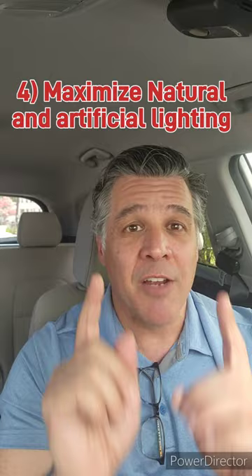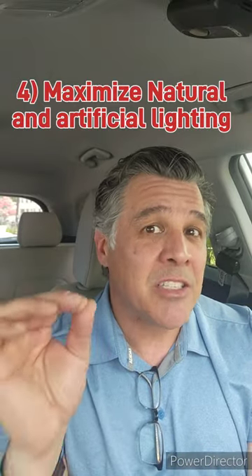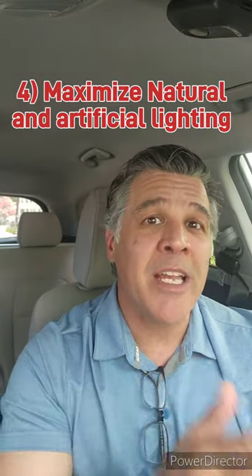Number four, most everyone loves a bright home. So maximize natural light and upgrade fixtures to create a bright, inviting atmosphere. Did you know that proper lighting can actually make rooms appear larger and more welcoming?